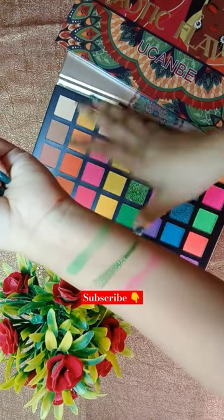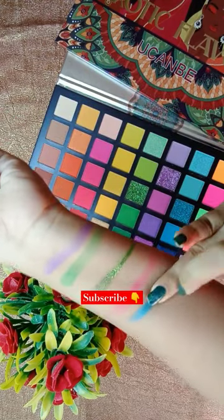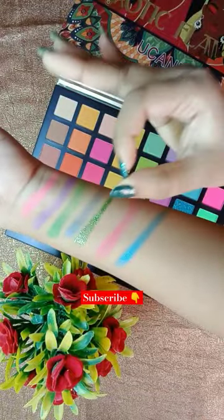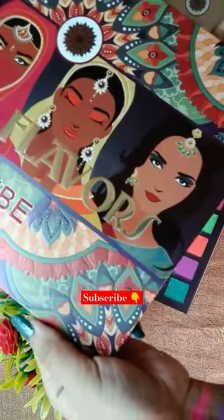The glitters are rich and do not fall off. Most importantly, look at the pigment — oh my god! And look at how the colors are arranged vertically from light to dark. I absolutely love it.